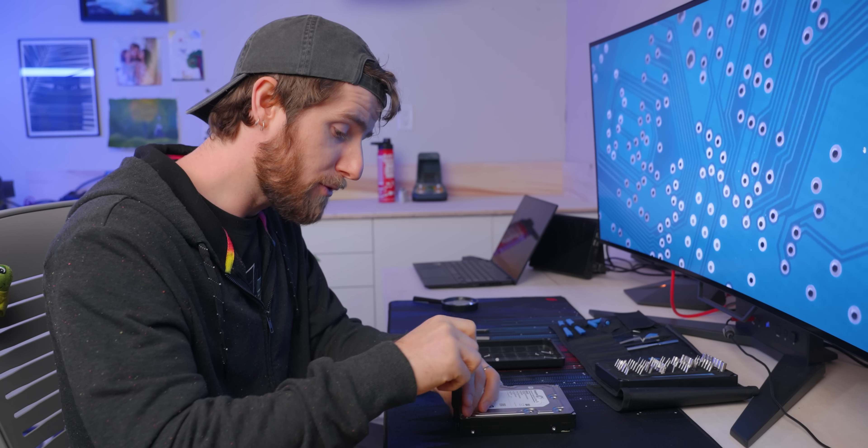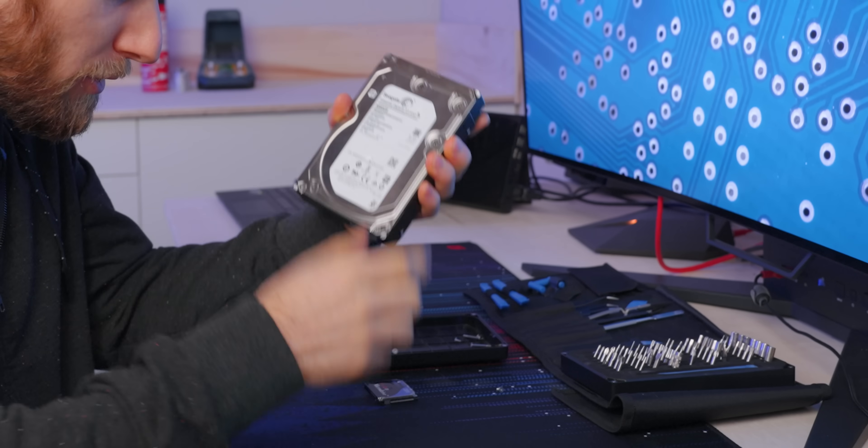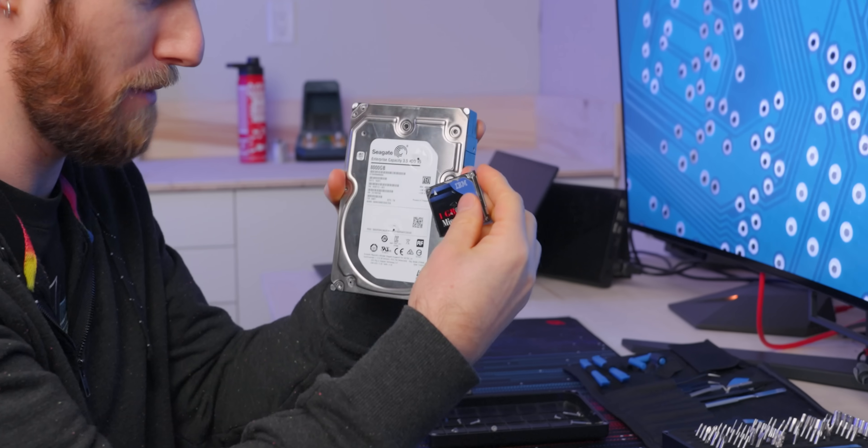For context, we also brought along a full-size three-and-a-half-inch hard drive. Theoretically, everything in the micro drive should be in there, just smaller.